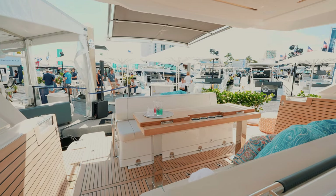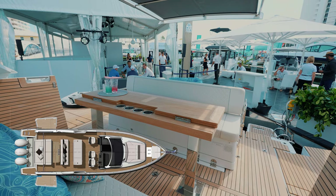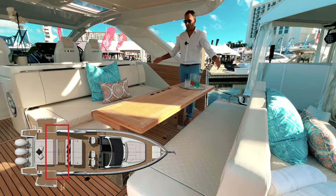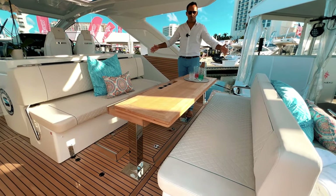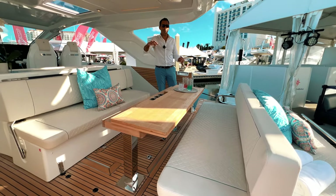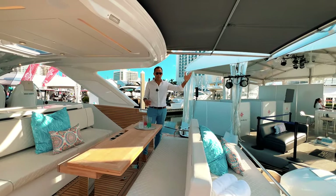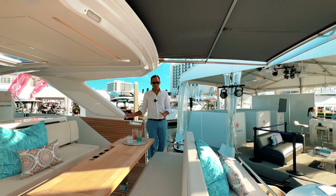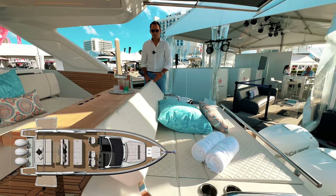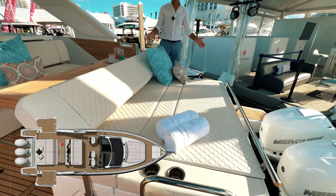I'm showing you the boat with one of the three configurations possible. The table here has opening wings, so you can convert this into a big table with six to eight guests. You're always protected under the sunroof and you have the electric sure shade here in the back for extra shade. When you're done with lunch, you can flip this backrest forward and convert this area into a huge sun pad.